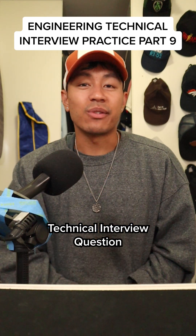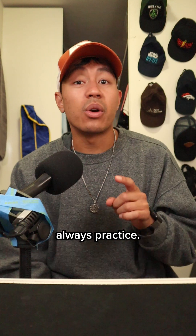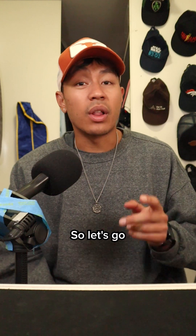Mechanical engineering technical interview question right now. There's not the most resources out here for this, so make sure to save the series so you can always practice. Today's technical question is another open-ended one, so there's no direct answer, and it's in two parts.